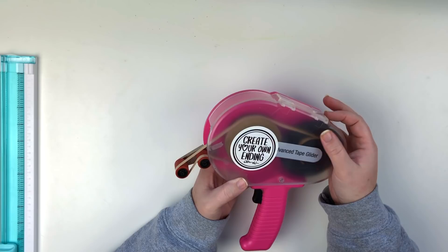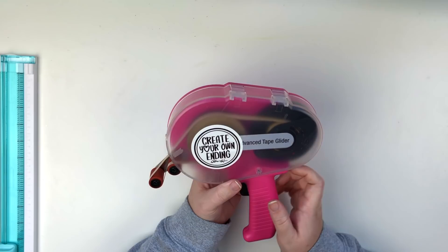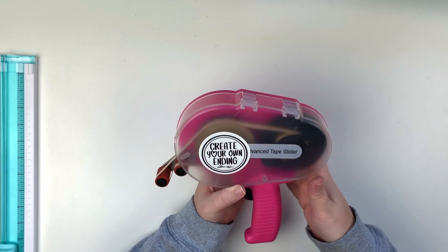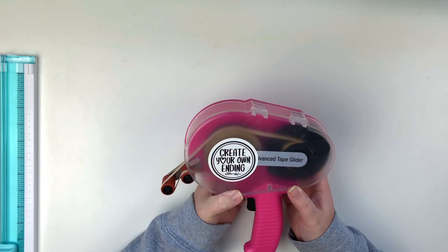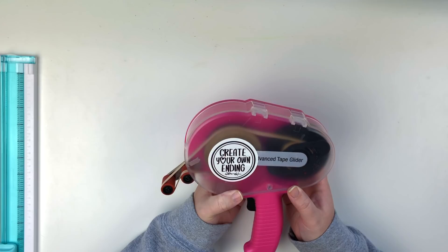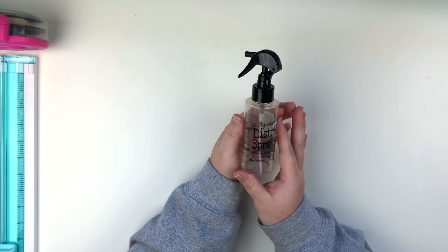The adhesive roll lasts me quite a while because I scrapbook almost every day when I'm feeling well. You can absolutely make it your own — I've seen people decorate their whole ATG gun. I just put a little Brutus Monroe sticker on mine that they sent to me and it fit perfectly. I love this thing and I would so miss it if I didn't have it. It just makes sense for me.